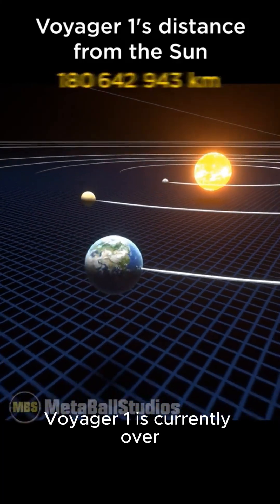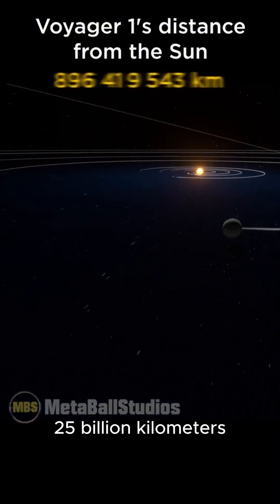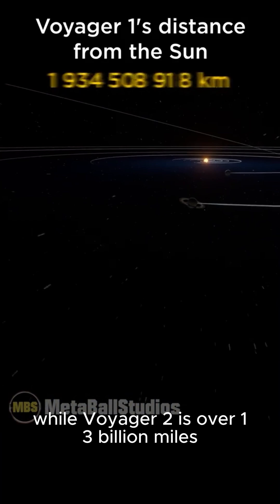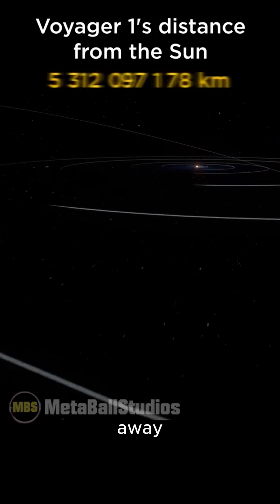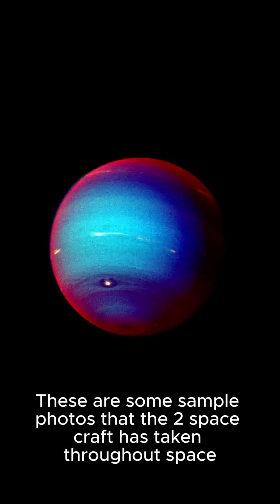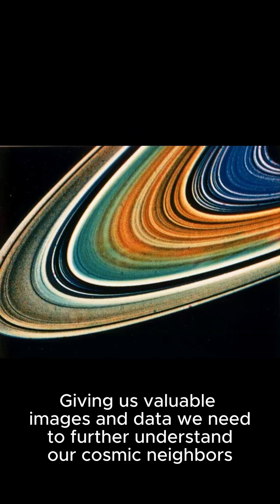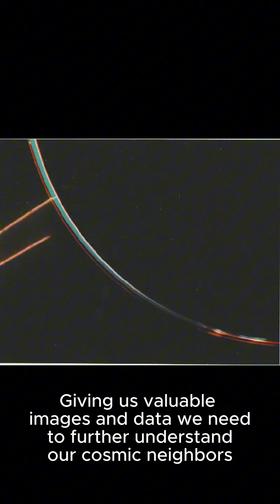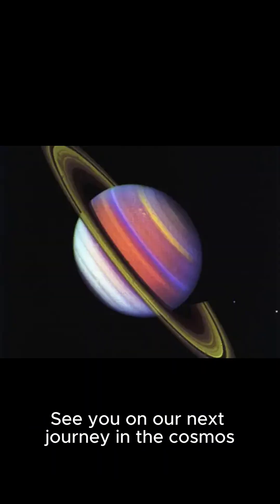Voyager 1 is currently over 15 billion miles — 25 billion kilometers — from Earth, while Voyager 2 is over 13 billion miles, 21 billion kilometers away. These are some sample photos that the two spacecraft have taken throughout space, giving us valuable images and data we need to further understand our cosmic neighbors. See you on our next journey in the cosmos.